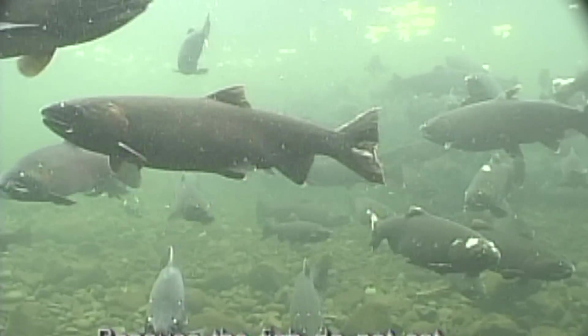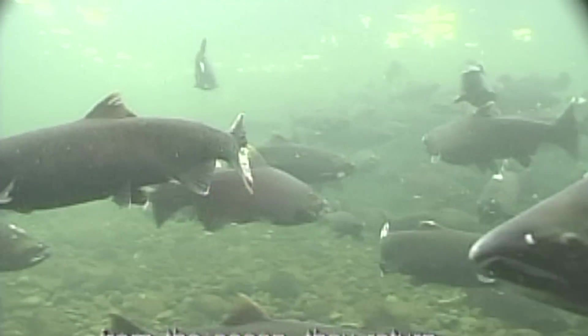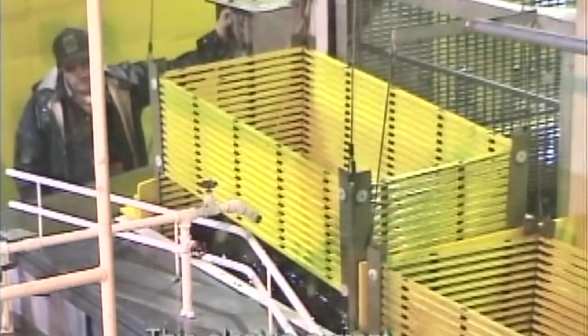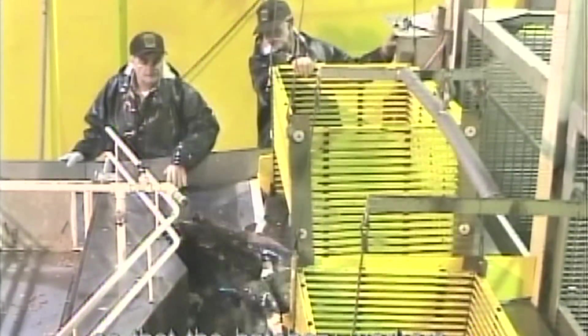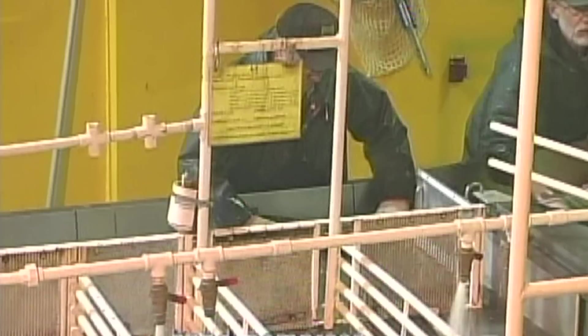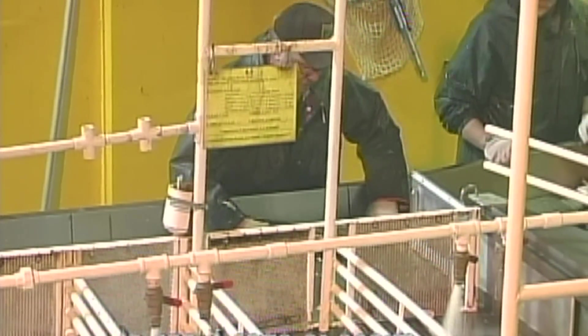It starts with the return of the adult fish back to the hatchery, which always happens in the fall. The fish swim from the ocean up the Columbia River, turn off into Tanner Creek, come up the creek to our fish ladder, and from there we take them into the building and process them. We anesthetize the fish to handle them and sort them by sex and species, because we have more than just Chinook coming back - we also have steelhead and coho returning.